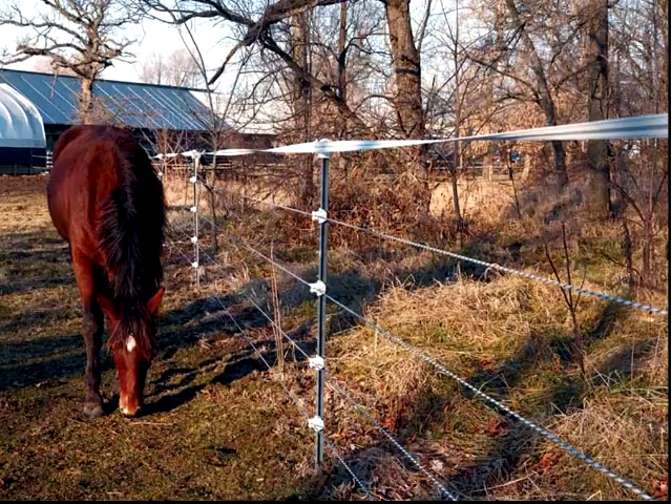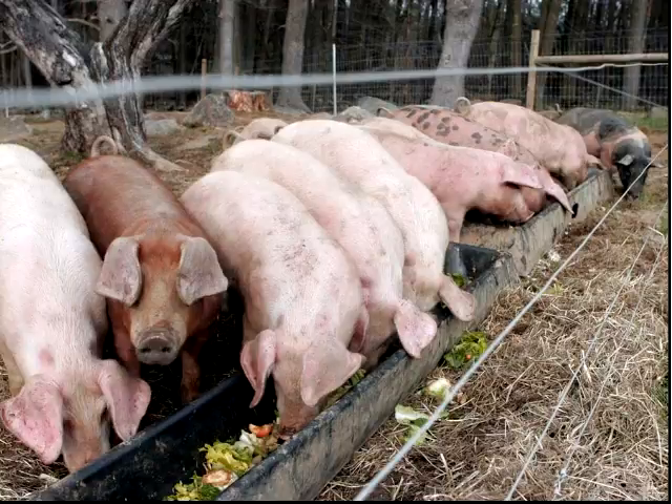There's a question about whether there are problems with pigs going under woven wire. That particular slide — the woven wire fence — does have an electric offset that you can't see in the photo, and that would be one way to keep them from digging under. But it definitely is a possibility if you didn't have something like that.